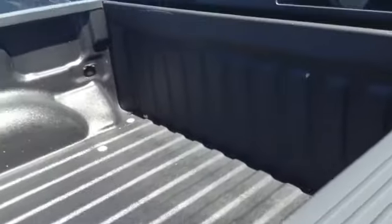It's got the Line-X liner in the bed as well, which is great. Keeps anything from rusting and also strengthens the bed. Very nice product there.